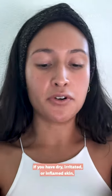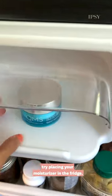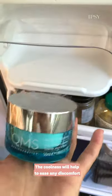If you have dry, irritated, or inflamed skin, try placing your moisturizer in the fridge. The coolness will help to ease any discomfort or inflammation.